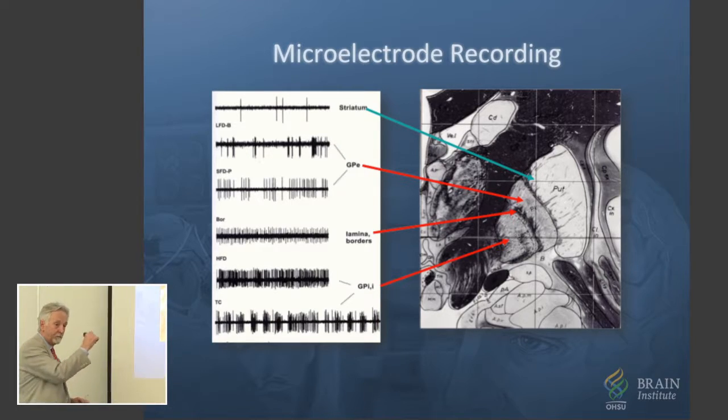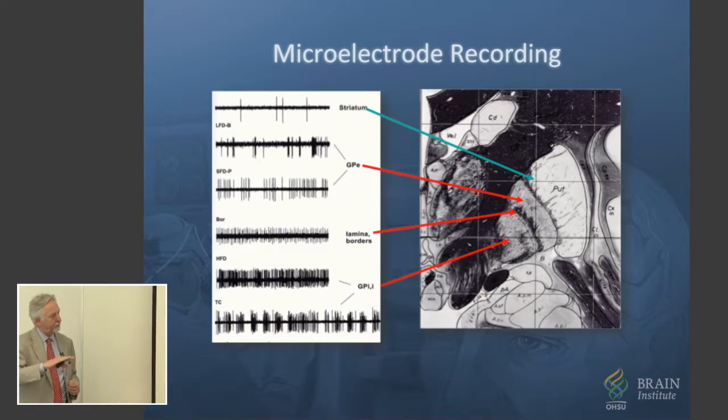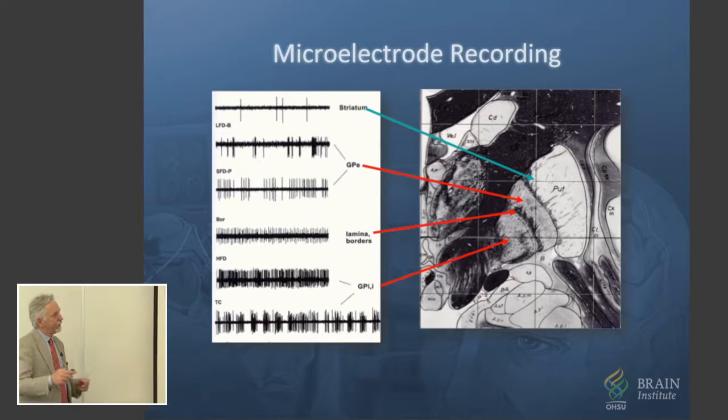Once we found the target by that method, we'd implant an electrode — clipped into the head, the same system we use today — being pulled back through the microdrive system to be implanted. We would do all that microelectrode recording on one side, and then basically switch to the other side. The whole procedure took about half a day — five or six hours — and you do the same thing on the other side to find the targets.